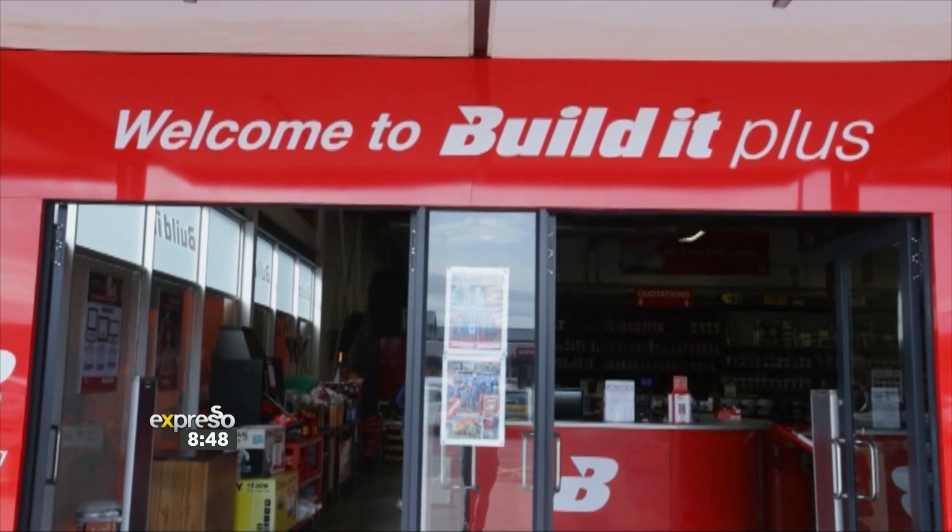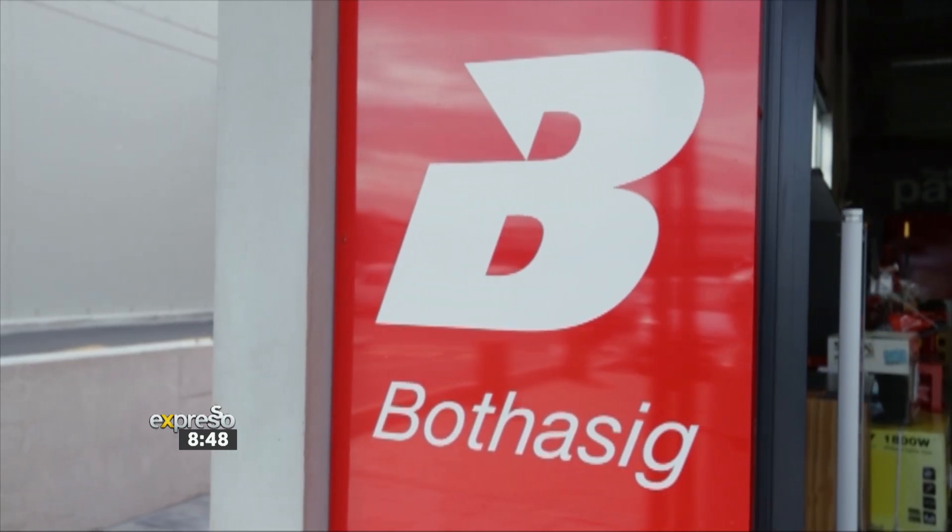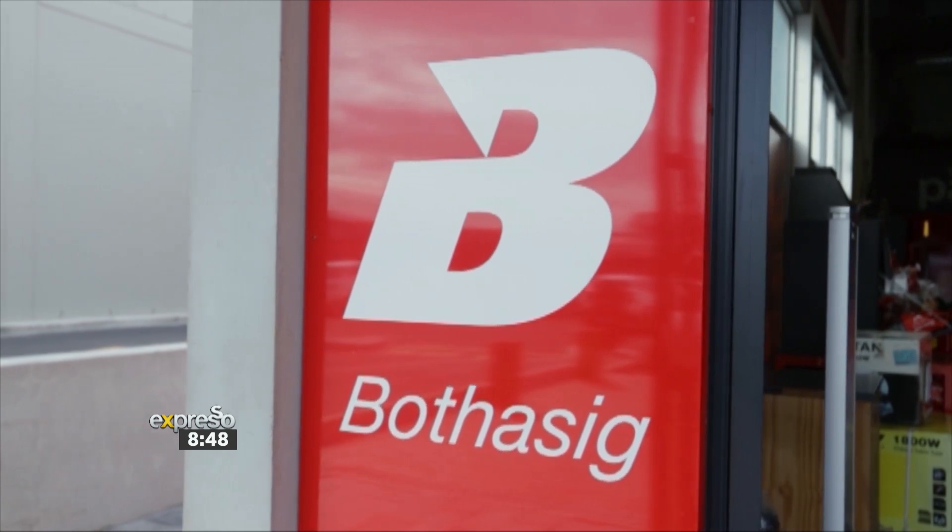Build It! Boertesug has come a long way since we opened our store in 2015. We are often reminded of the independent hardware store that used to operate on the site prior to Build It! taking over and how it serviced the Boertesug community.